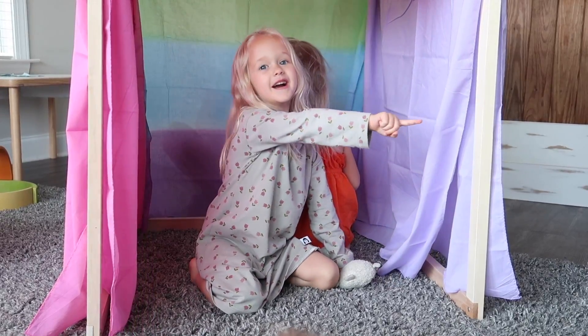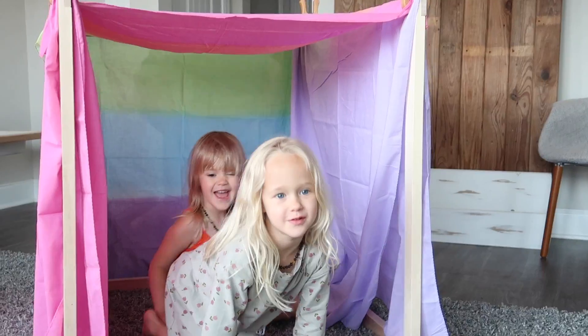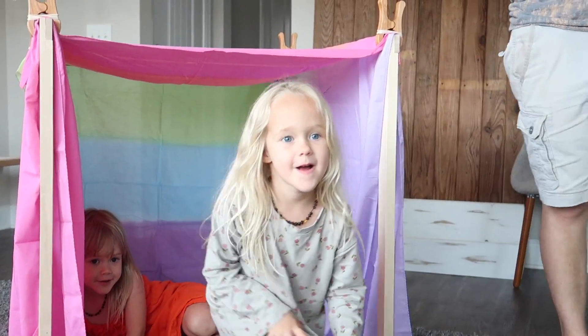The girls are checking out the fort and want to make a door — Rev wants a green one.